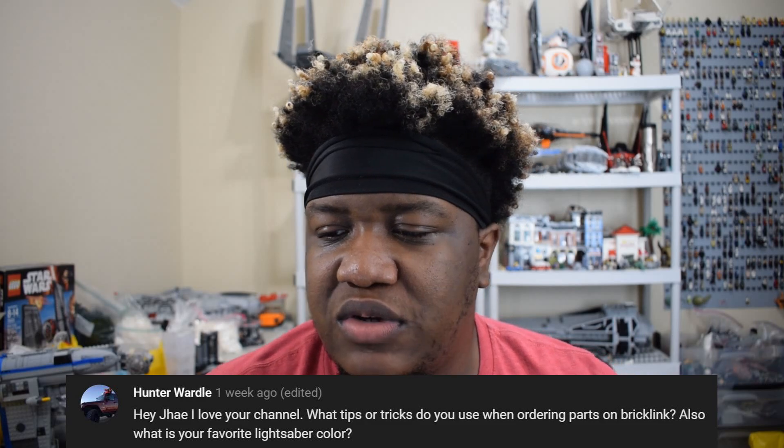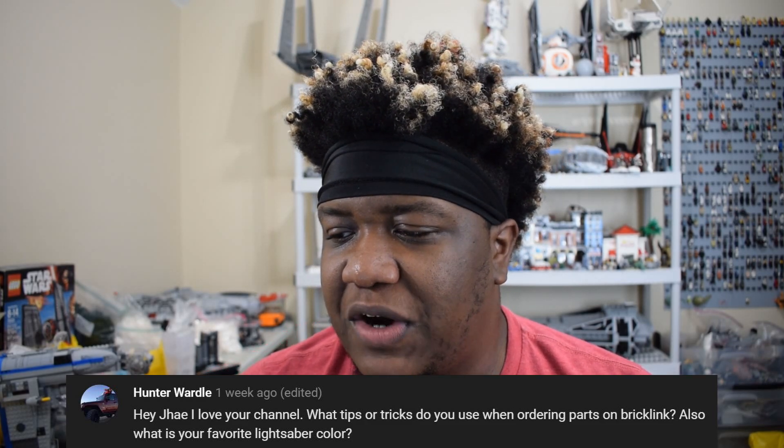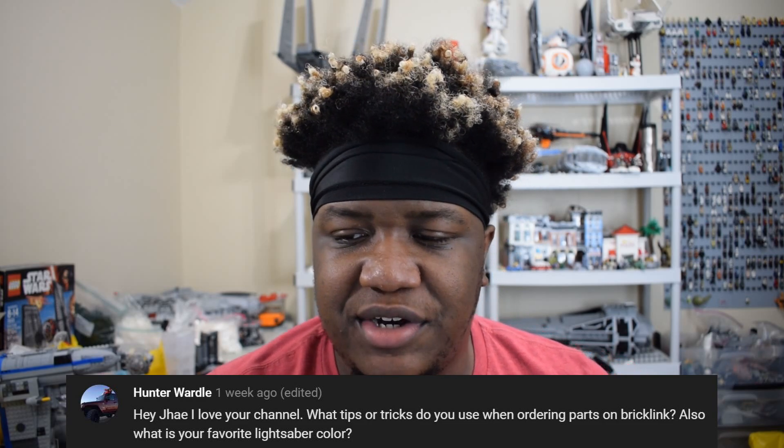Next question comes from Hunter Wardle. He asks: what tips and tricks do you use when ordering parts on BrickLink? Also, what's your favorite lightsaber color? Answering the second part first — favorite lightsaber color is green. Just the look of Luke from Return of the Jedi with the green lightsaber and the black clothes — that is my favorite version of Luke, and that green lightsaber, I love it so much.